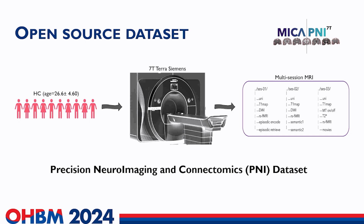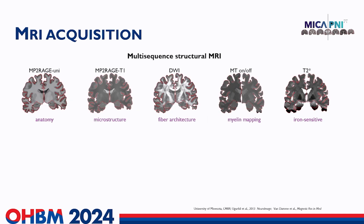To fill this gap, we released this open source dataset — we call it the Precision Neuroimaging and Connectomics, or PNI dataset. This is a dataset from 10 healthy individuals scanned with seven Tesla MRI across three sessions. Participants underwent four distinct structural scans: the MP2RAGE sequence using universal pulses to optimize B1 uniformity, two sets of diffusion MRI for studying structural micro-connectomes and fiber architectures, the myelin-sensitive magnetization transfer MT on and off, and an iron-sensitive T2-star weighted multi-echo gradient echo sequence.